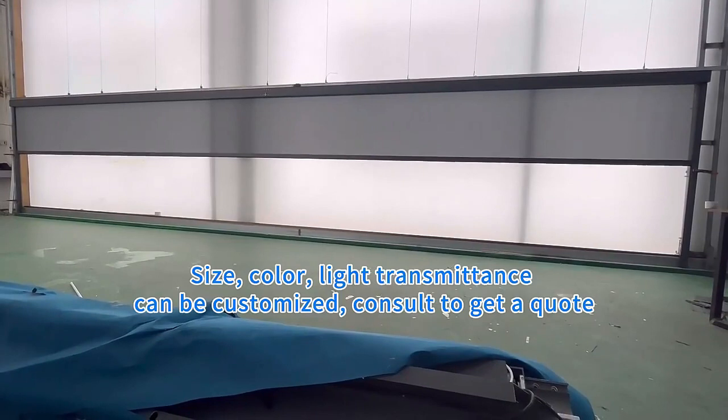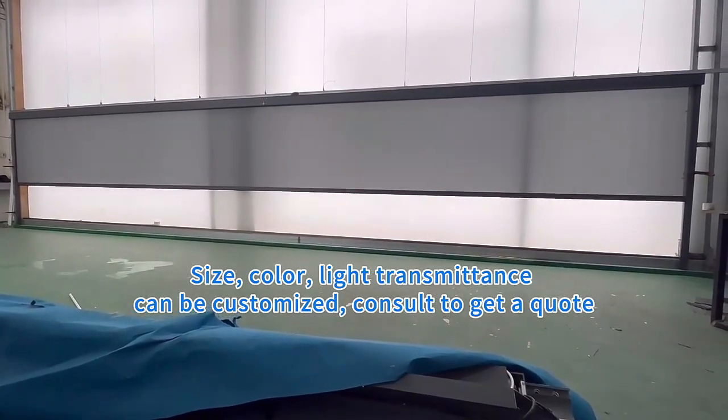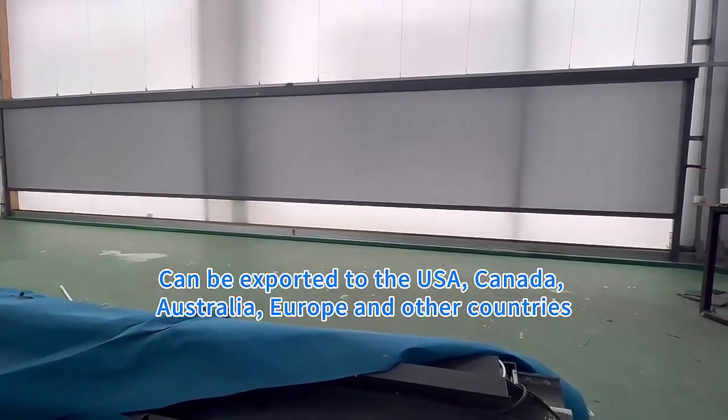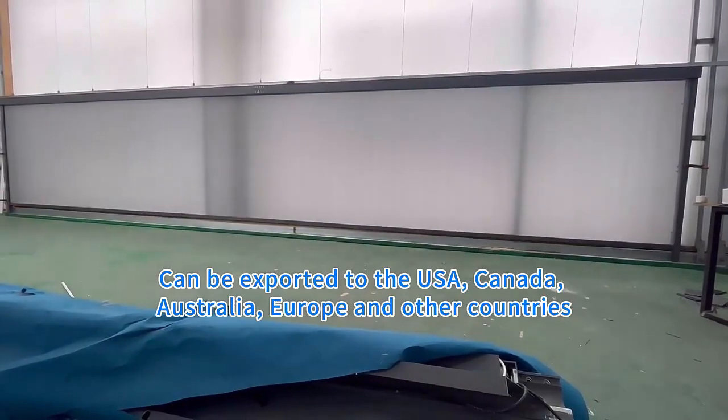Size, color, and light transmittance can be customized — consult to get approved. Can be exported to the USA, Canada, Australia, Europe, and other countries.